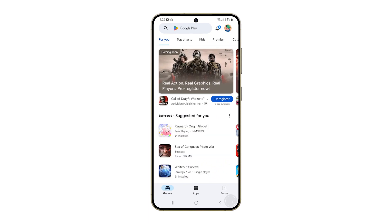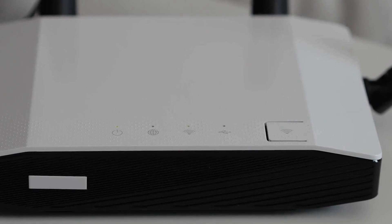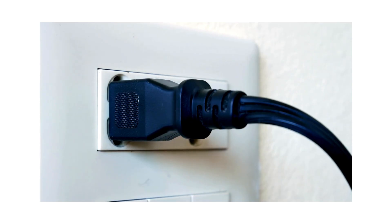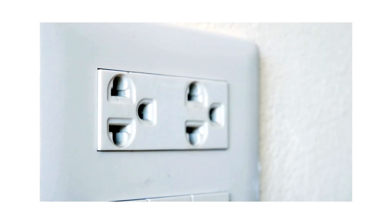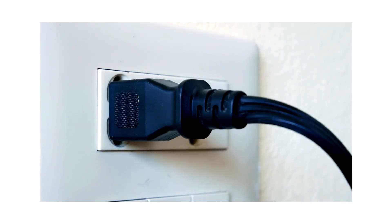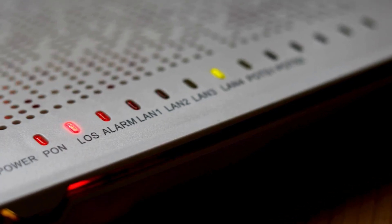The next thing you need to do is to reboot your router. This can help resolve connectivity issues by refreshing its memory and re-establishing connections. To do it, unplug the power cord from the wall outlet, wait for about 30 seconds to allow the router to fully power down, plug the power cord back in, and wait for the router to reboot, which may take a few minutes.